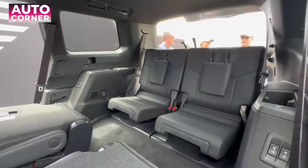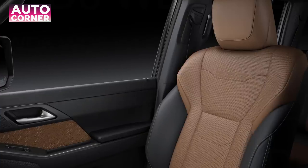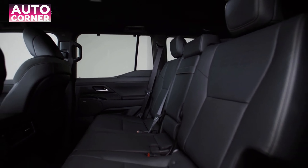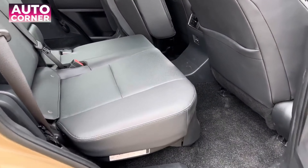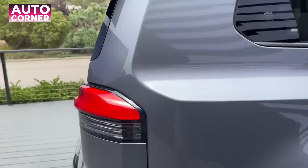Heated and ventilated seats are standard on the driver and front passenger, with optional heated second row seats. The third row of seats is available in both power and manual seat configurations. The rear seat reminder feature has been implemented to increase safety and convenience.